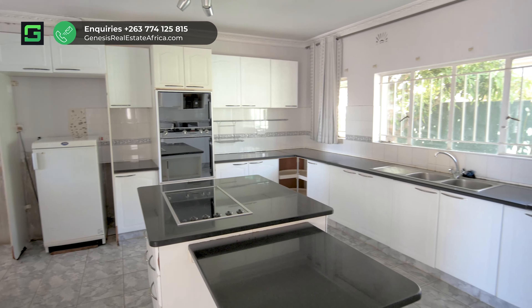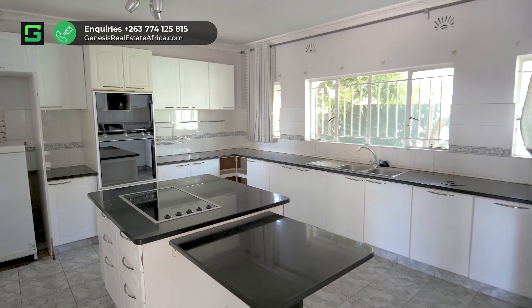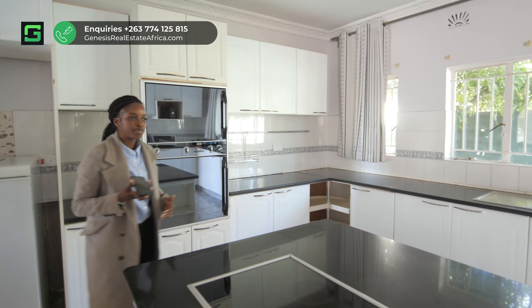Hi everyone, my name is Sekile and I'm from Genesis Block Africa. Welcome to this four-bedroom house in Zimre Park. The first thing you'll notice is there's an entryway into the kitchen.